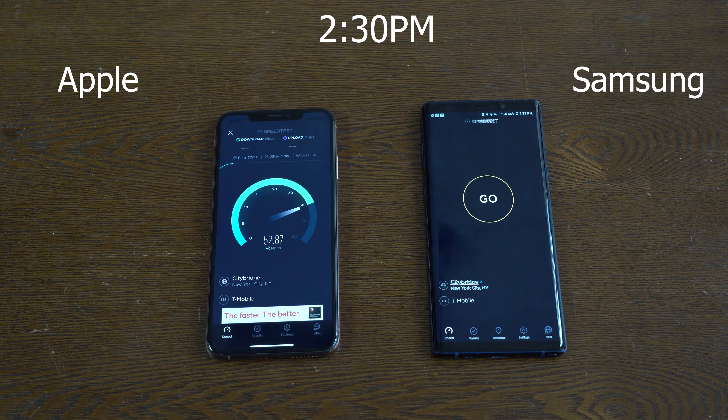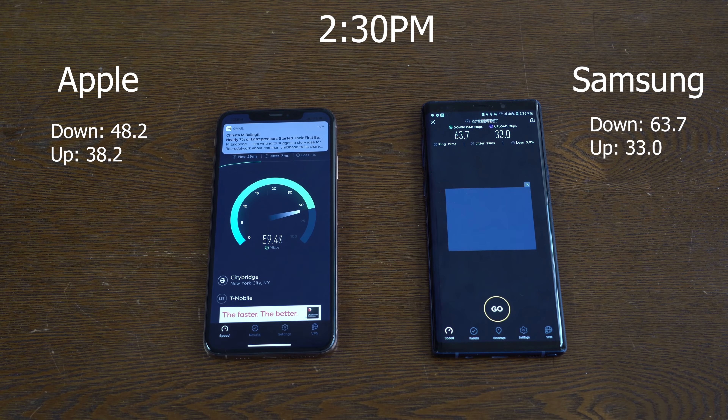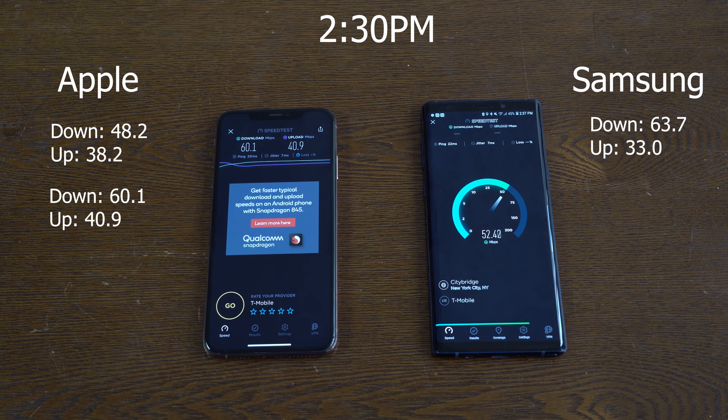Now at 2:30pm in the afternoon, is there more congestion? Well, it doesn't look like it because the iPhone XS Max speeds are cranking up — 48.2 for downloads and 38.2 for uploads. The Galaxy Note 9 is doing 63.7 for downloads and 33.0 for uploads, so lower upload speed but much higher downloads. Now for the second run, the Apple iPhone XS Max is doing 60.7 for downloads and 40.9 for uploads, while the Galaxy Note 9 does 52.9 for downloads and 31.7 for uploads.